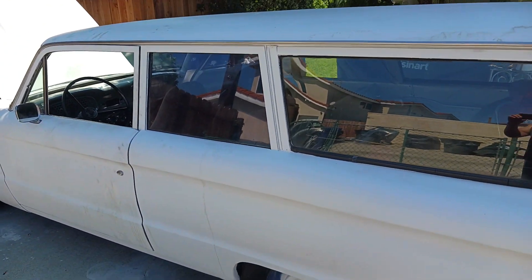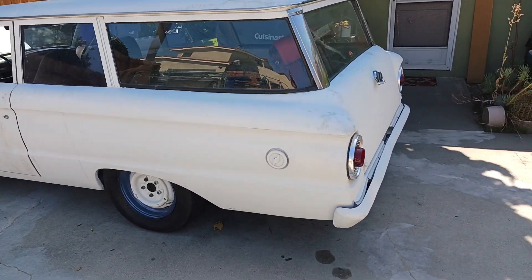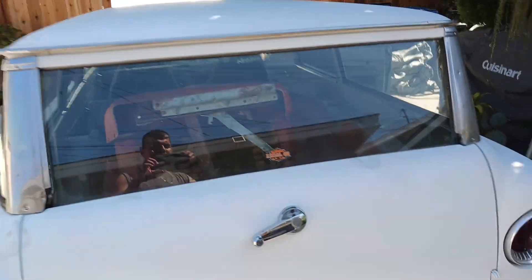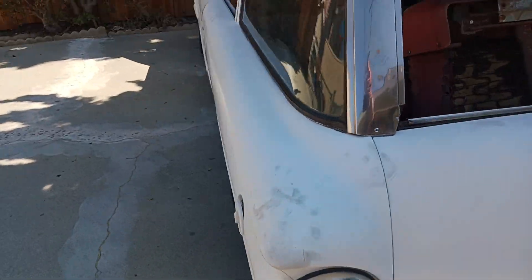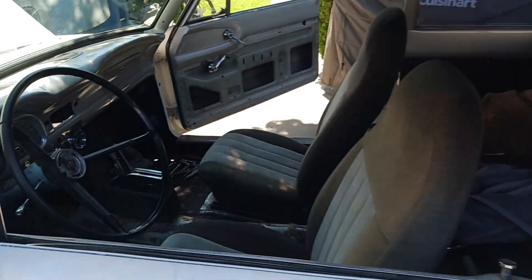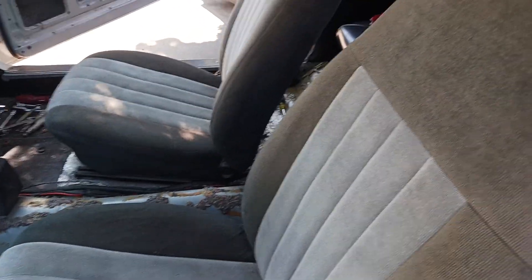Hey everybody, it's Hector again — Classic Car Dreamers. What we have here is a '62 Falcon wagon, a little introductory video. You got the roller window in the back, and as you can see I have some original bucket seats that I picked up yesterday for this vehicle. It's all white interior, needs a lot of help. It's got some aftermarket seats, a back seat in here, no headliner.